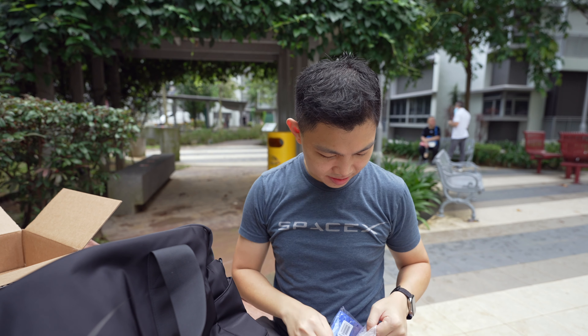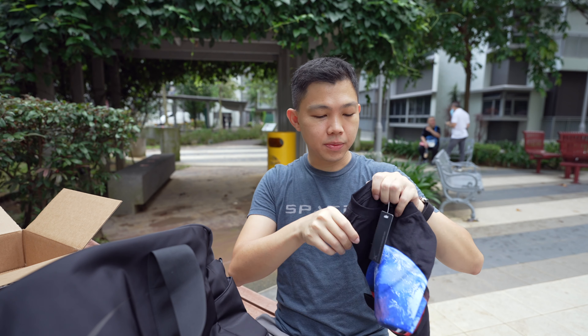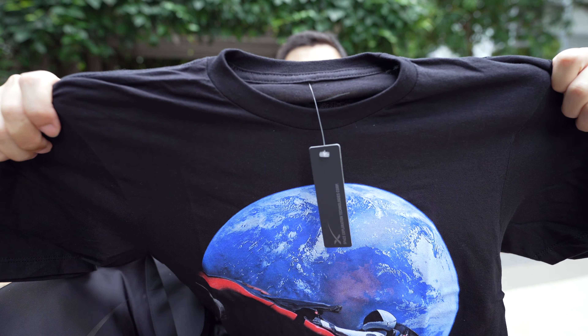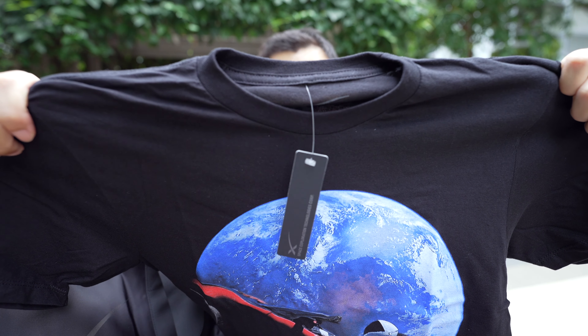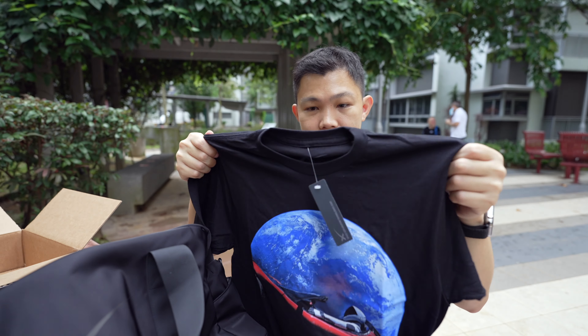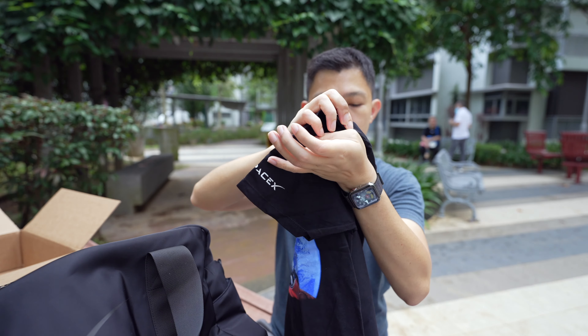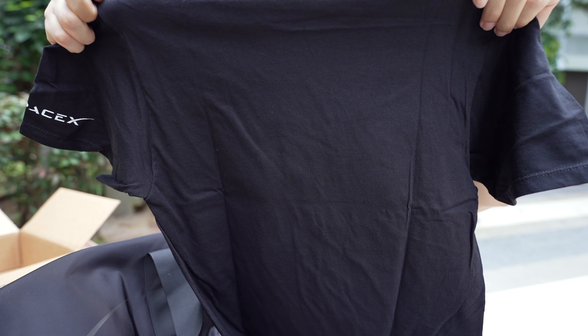Next is the Starman t-shirt. You can see Tesla's Roadster on the front — the first car in space. One wonders how far it is from Earth right now. It's got a nice SpaceX logo on the sleeves and a clean back.